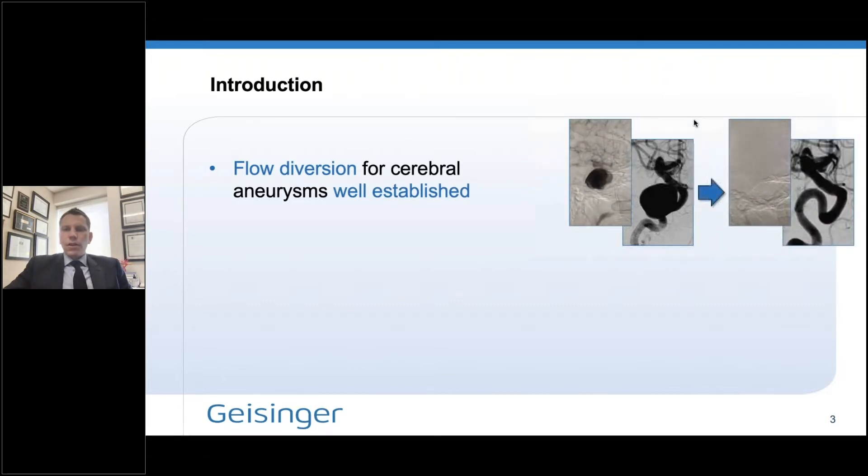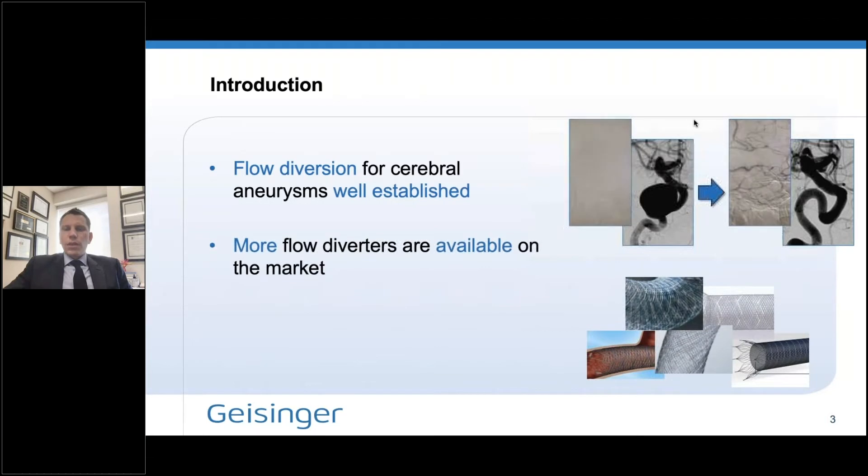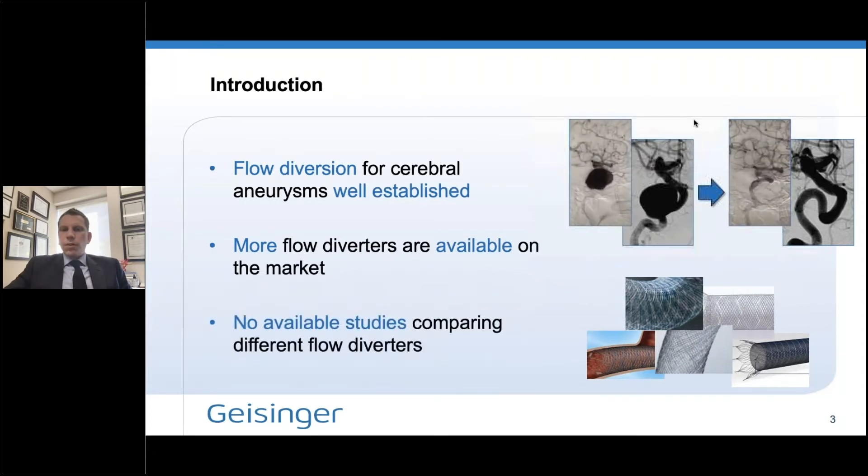You can see on these pictures of large cavernous aneurysms that the results are just really remarkable. But what we don't really know is how those results are going to compare when more flow diverters become available on the market. In the United States, we currently have three approved flow diverters, and in other parts of the world there are more. We really have no studies that directly compare two different flow diverters in a well-structured and well-designed clinical setting.